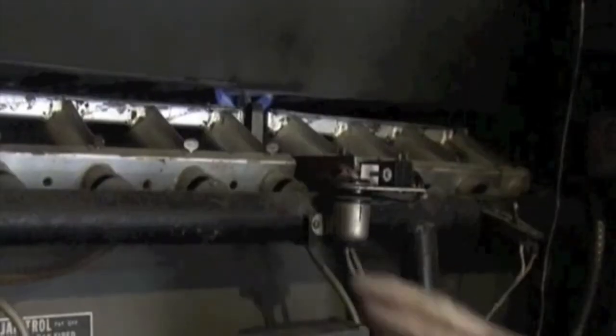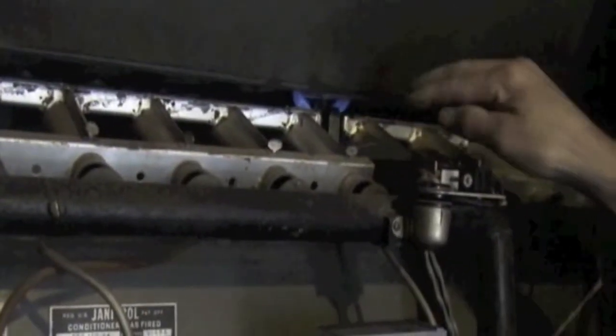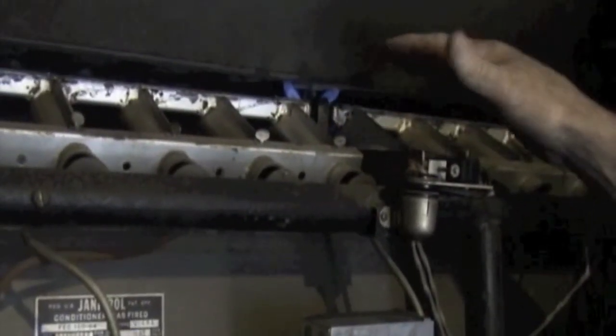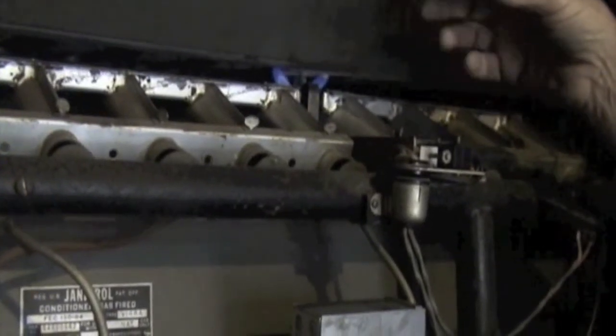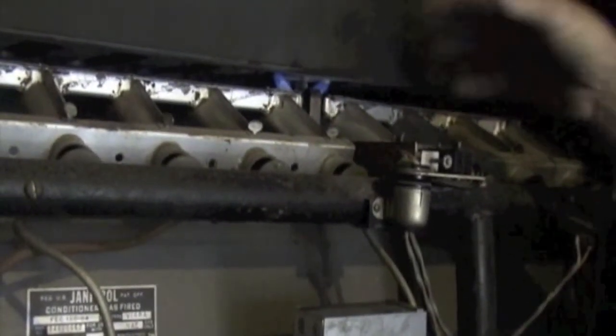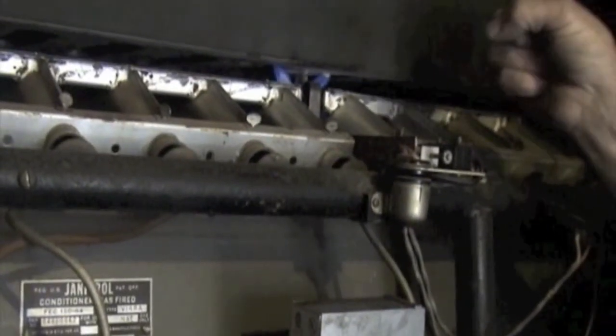There are some issues though in these old furnaces. In an old furnace you will have gas going continuously from the gas line into the pilot light. Even if the pilot light goes out, that gas will continue to flow. In a new modern furnace, if there's no flame then the gas will turn off and you will not have any more gas coming into the house.